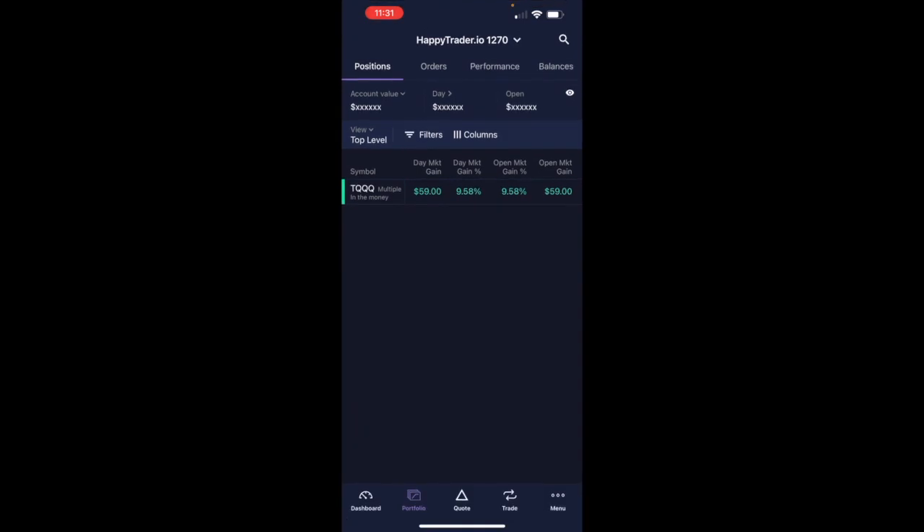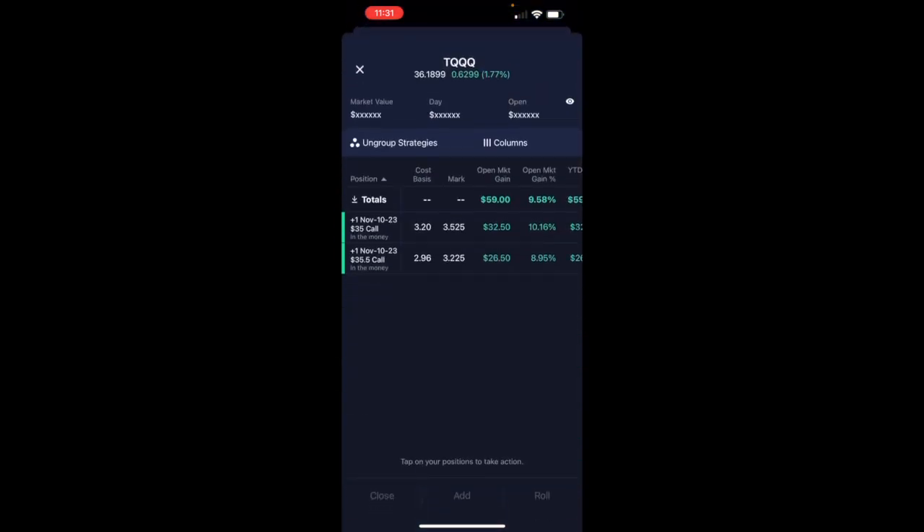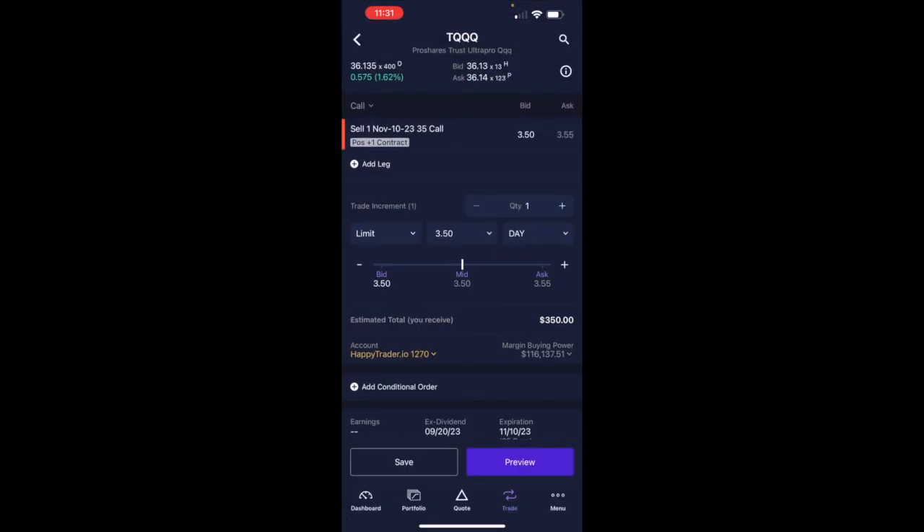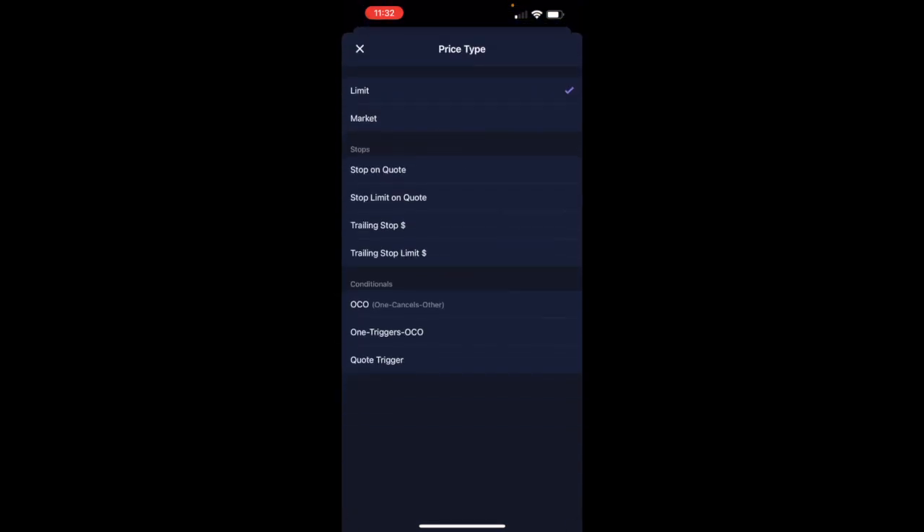A tricky part about trading is that Happy Trader makes it easy to see when to get into a trade, but getting out of a trade is typically the hard part. There are a couple of ways you can do this. The first way is you can go to one of your calls — you can do this on any broker — go to close, and you could do either a trailing stop, a dollar amount, a trailing stop limit amount, a stop limit on quote, which is what I would recommend.